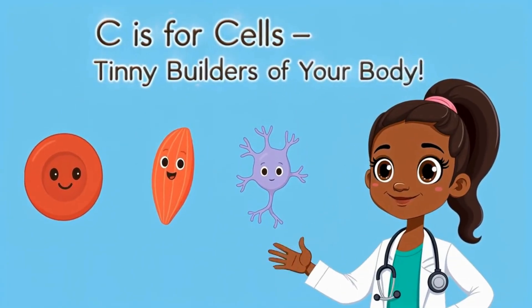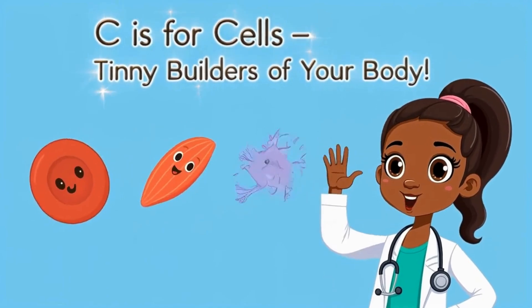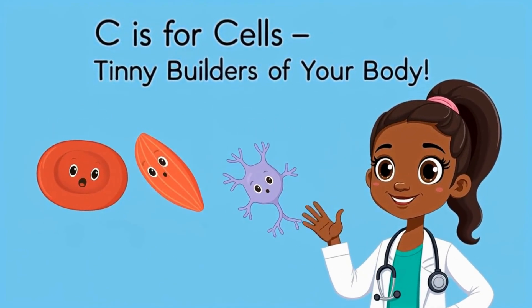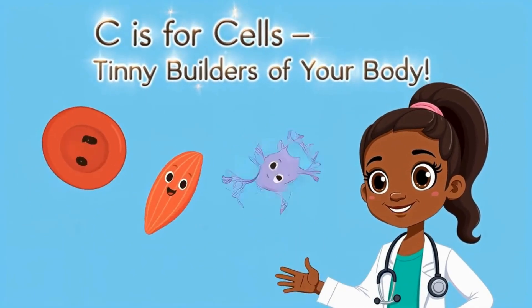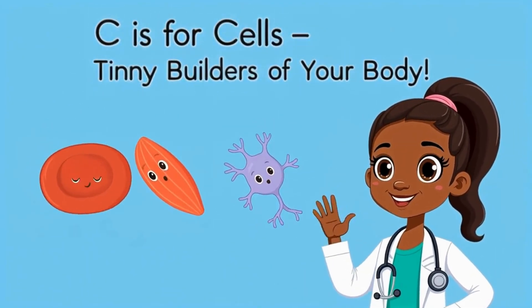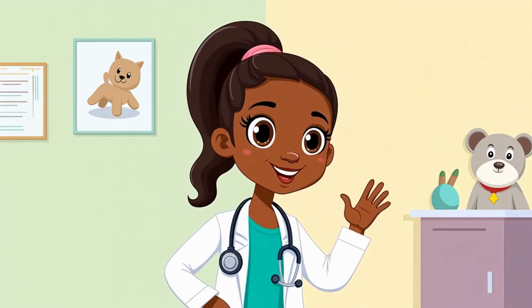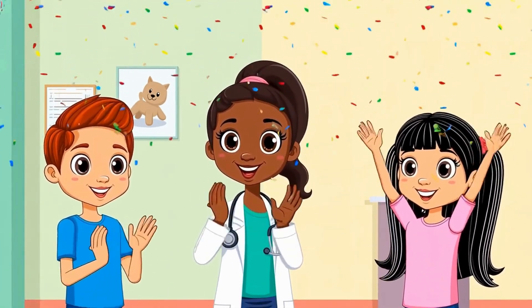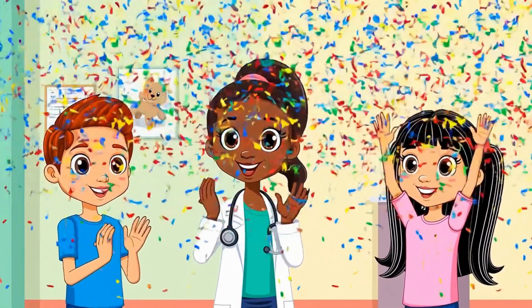Let's remember: C is for cells — the tiny builders inside your body. They help you grow, move, and stay healthy. You did a cell-tastic job today. Give yourself a big brain clap. See you next time for the letter D. Bye-bye, cells. Bye-bye, explorers.